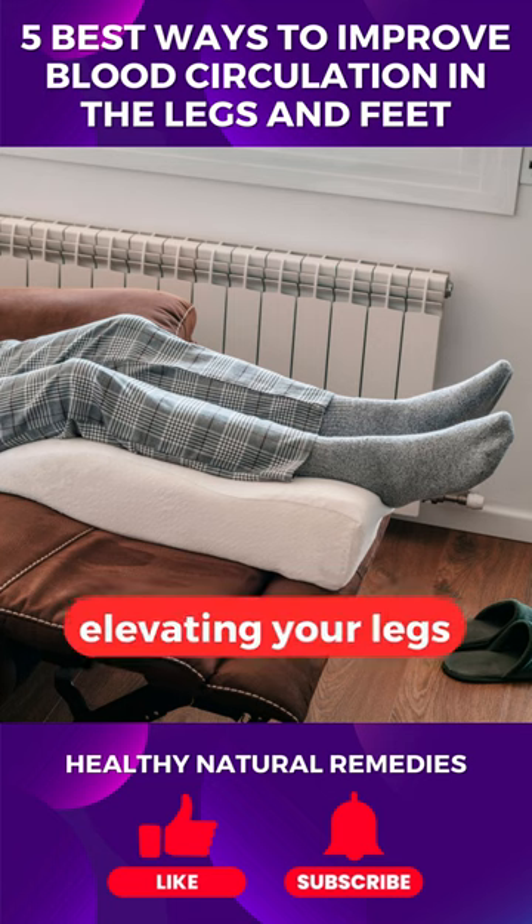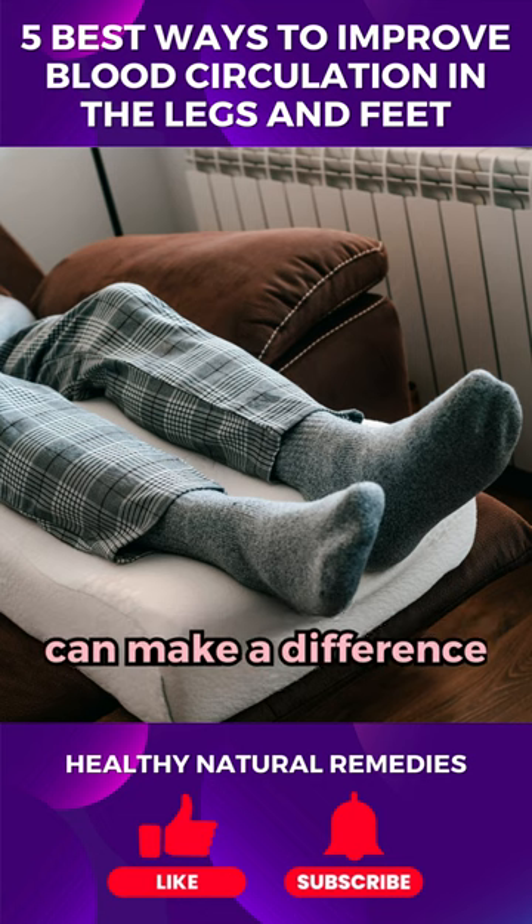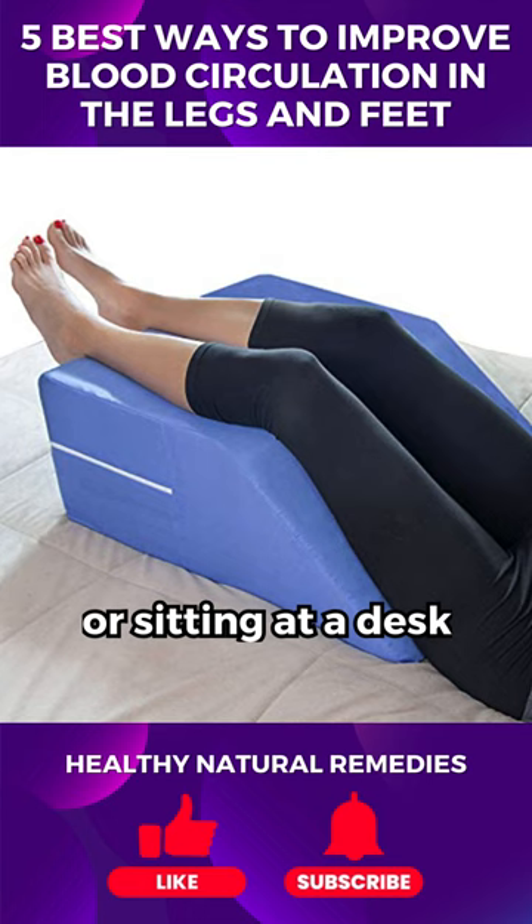Another simple yet effective method is elevating your legs. Just lifting them above your heart for a few minutes each day can make a difference. It's a great way to counteract the effects of a long day on your feet or sitting at a desk.